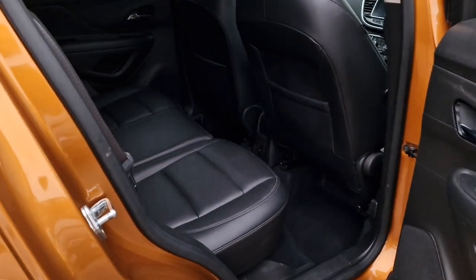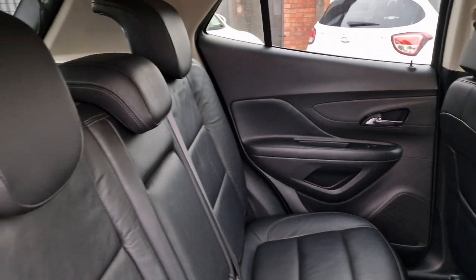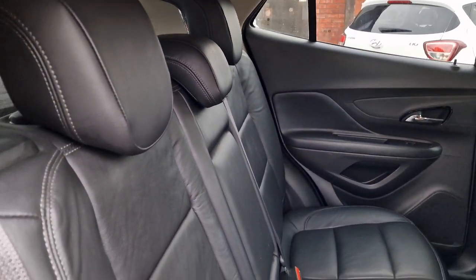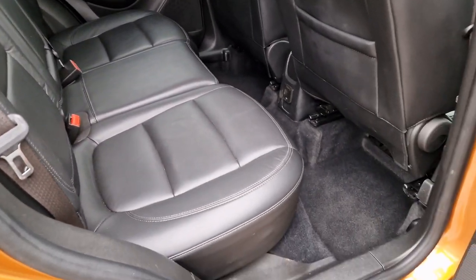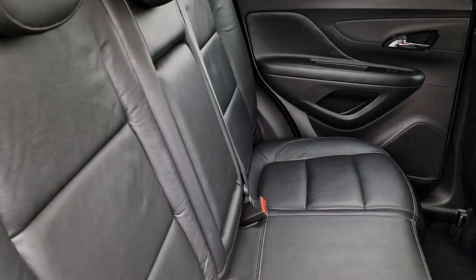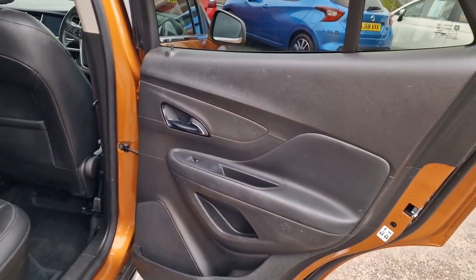And then into the rear — leather seats in really good shape. Three headrests, three proper seat belts and ISOFIX, so it is a comfortable five seater. We've also got the centre armrest that pops down with a couple of cup holders, and electric windows throughout.